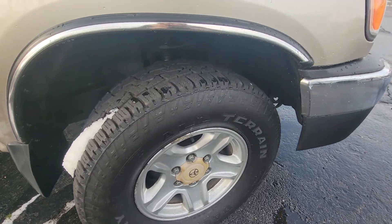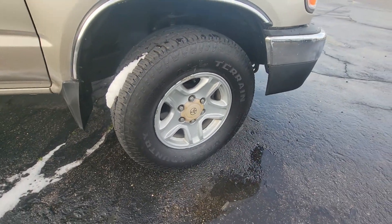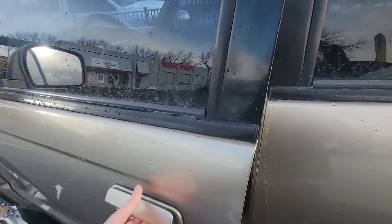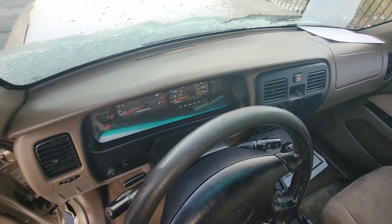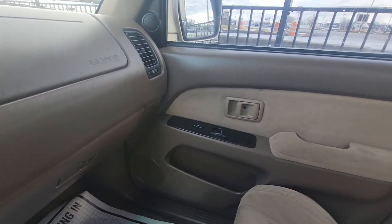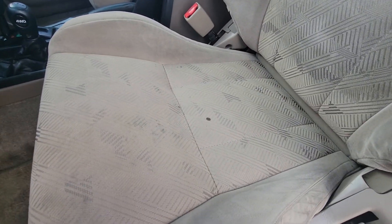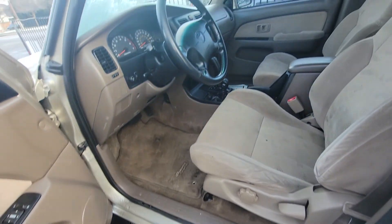Some good tread on the tires still. Take a look at the inside — the interior is beautiful as well. Doors all look great. Dash looks awesome. No rips, no holes. A couple of small stains. The mats look a little bit darker than in real life in the video, but overall it looks really good.